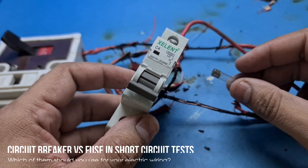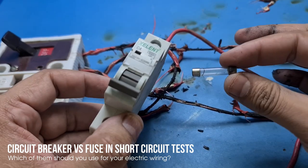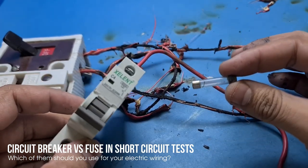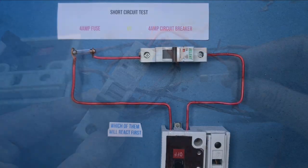Hi friends, today I'm going to demonstrate the potential dangers of short circuits and how fuses and circuit breakers can protect us. I will attach a circuit breaker and a fuse in series and find out which one is quicker to react in case of a short circuit.